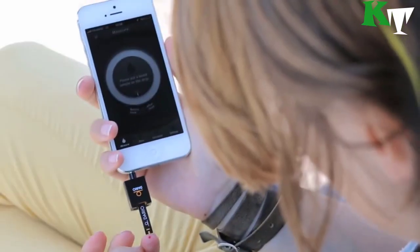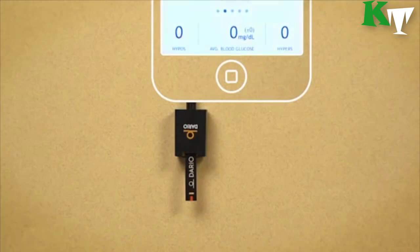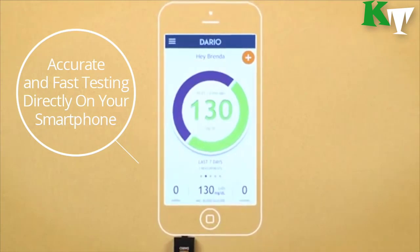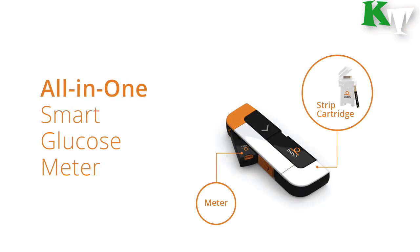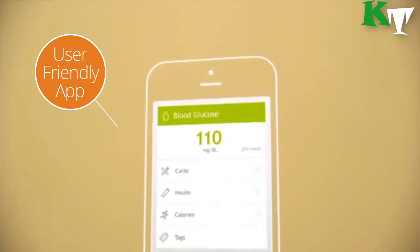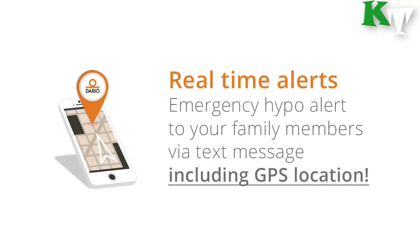When you need it, where you need it. You can also automatically record your entire diabetes history and easily share important information with caregivers and family members. It shows accurate results in real-time, putting your blood glucose in context with your daily activities. It also has special features like emergency hypo alerts via text message, including GPS location.